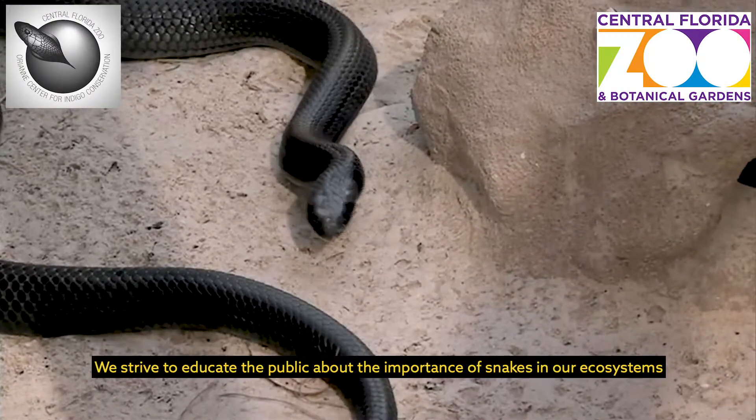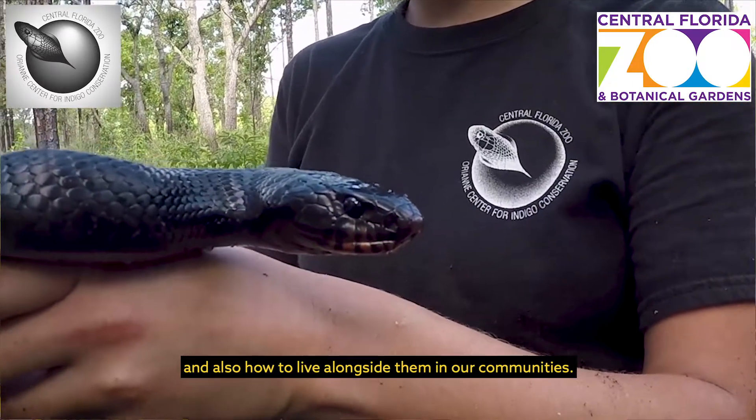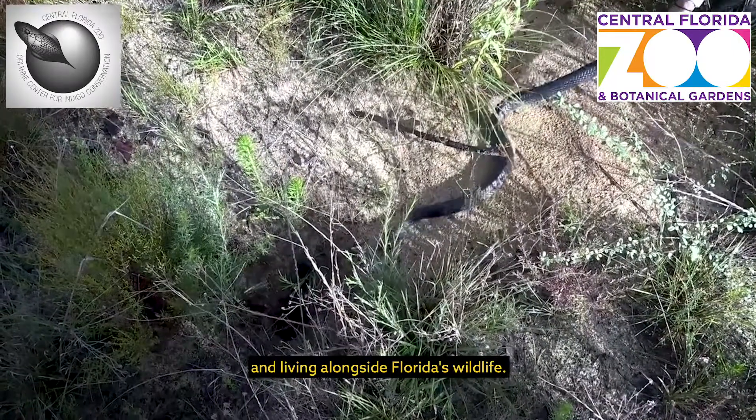We strive to educate the public about the importance of snakes in our ecosystems and also how to live alongside the native communities. Our work at the Orient Center for Indigo Conservation helps promote the zoo's regional efforts of promoting snake conservation and living alongside Florida's wildlife.